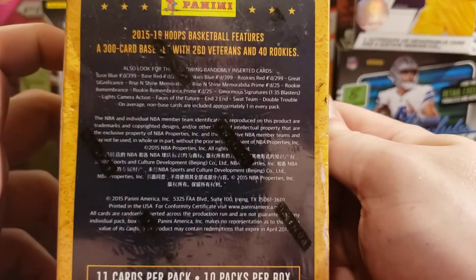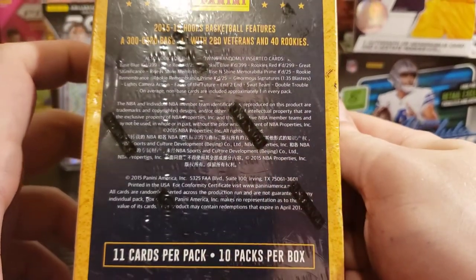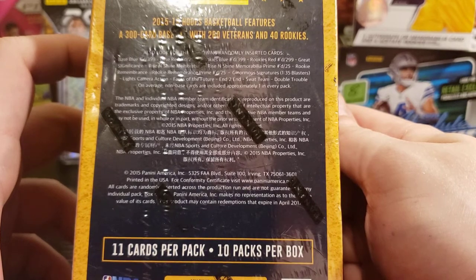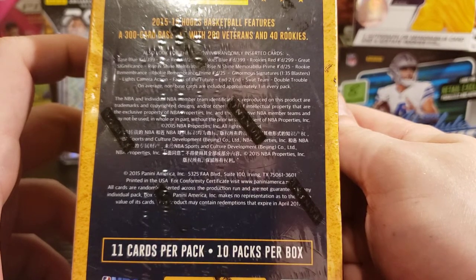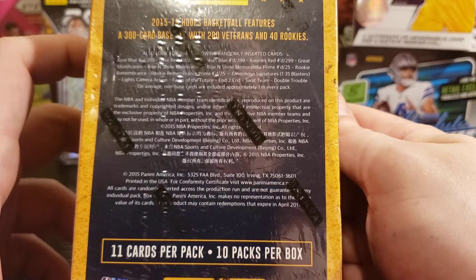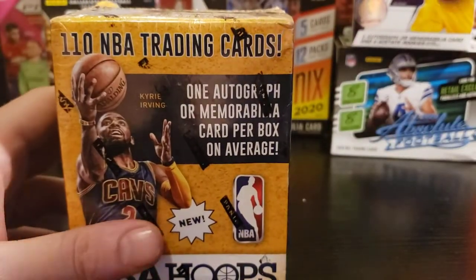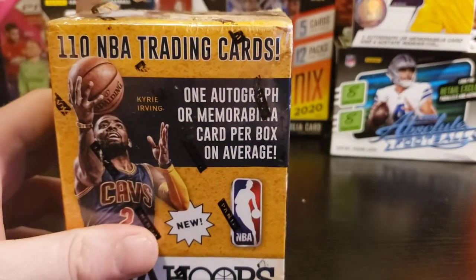Here's some of the inserts you're looking for: base blue, base red, rookie red, rise and shine, memorabilia. I got a Rise and Shine of Christian Pulisic, so I like those cards. So let's get into it — this was $100.